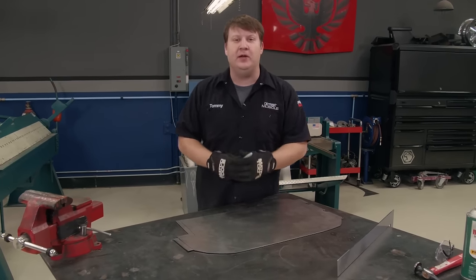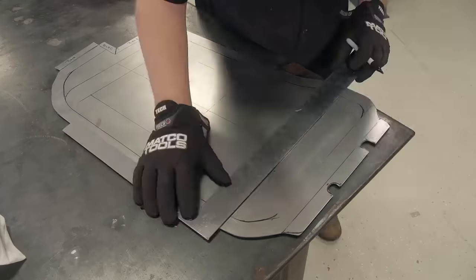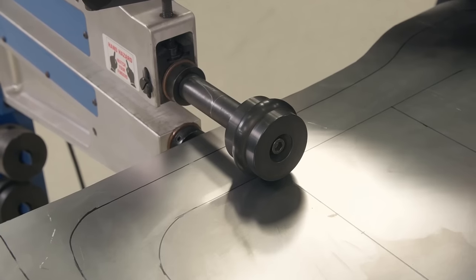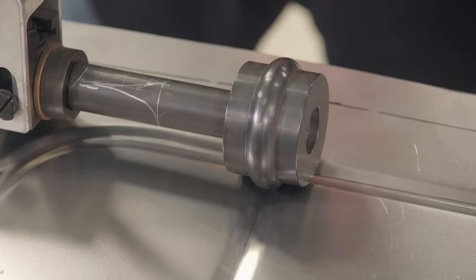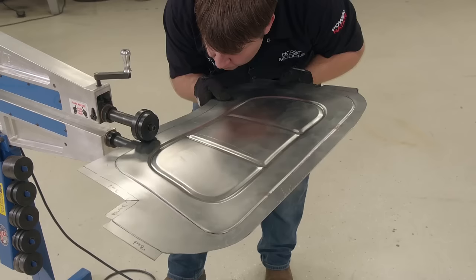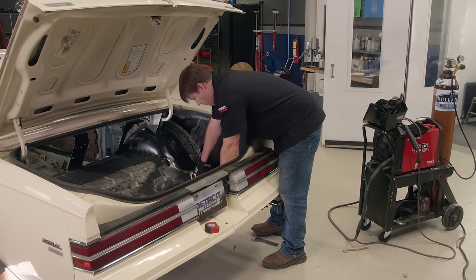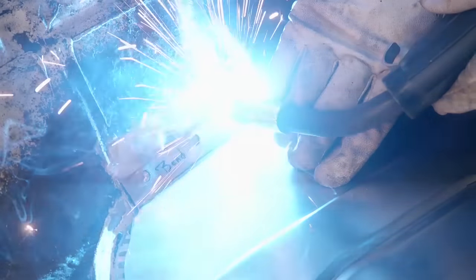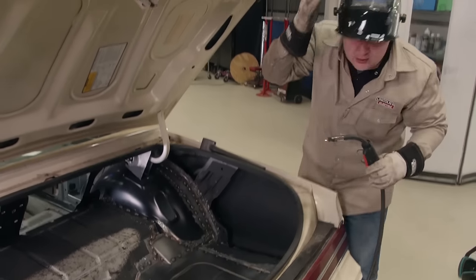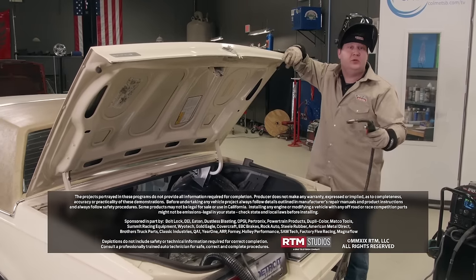We've got our piece all cut out and the next thing we're going to do is run it through the bead roller to give it some extra added structure. I need to draw on my pattern first, then get started. The nice thing about doing it this way is it gives you the ability to see your design and gives you a map at the bead roller. We're using a half-inch die on the inside and a simple step die around the outside. That's going to work. To lock this thing into place, I'll use a few plug welds and she'll be good to go. That turned out pretty nice. I still have to do the other side, but it won't be nearly as complicated as this side with that big old two-foot hole.